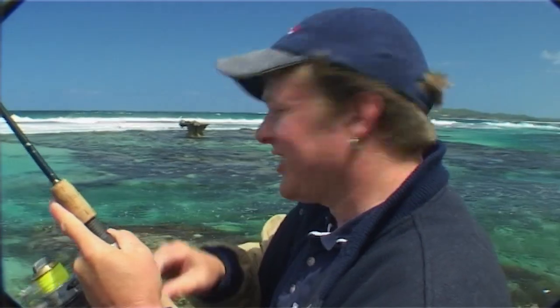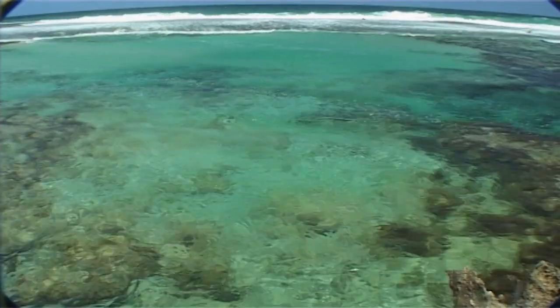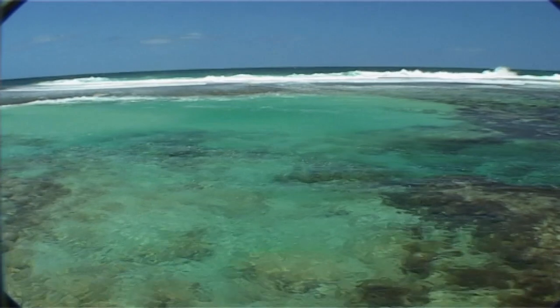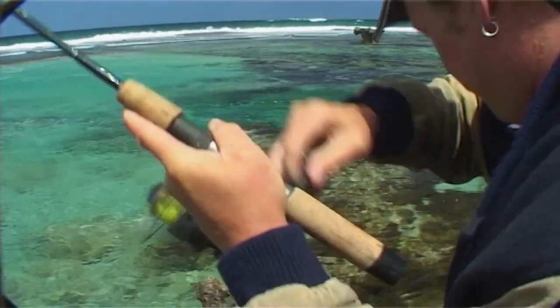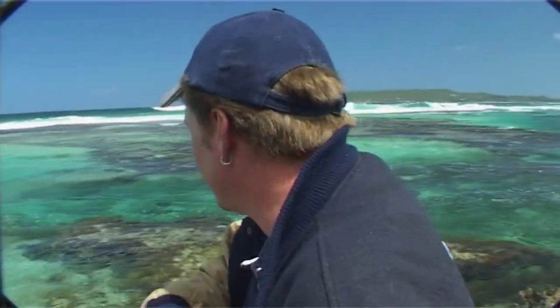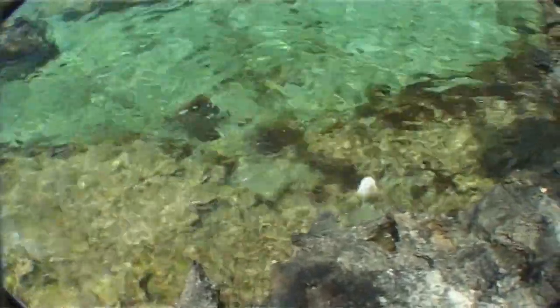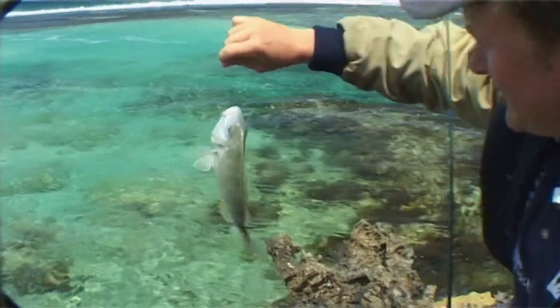That one just sort of snuck along and grabbed it off the bottom, and he's gone into those rocks — I'm stuck in the rocks. Got him out. Gee, they fight hard these things — absolute brutes. Compared to the size, you see a little fish like this and you don't realise it's going to go so hard. And here he comes — that's a nice one. Look at that in the sun. And I've lost my sinker. You're an expensive little fish, weren't you?